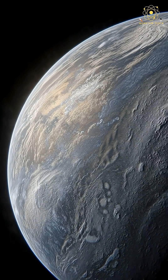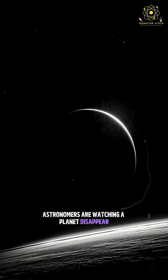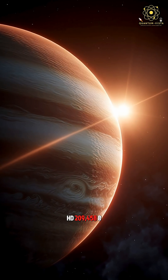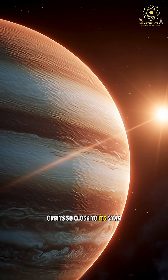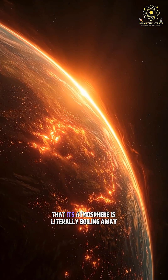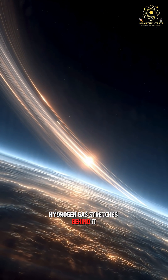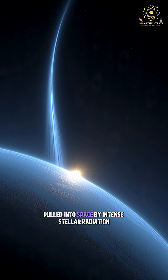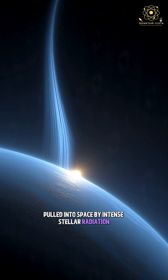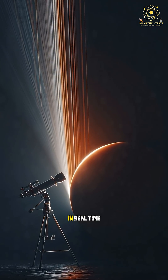Far from Earth, astronomers are watching a planet disappear. HD 209,458 b orbits so close to its star that its atmosphere is literally boiling away. Hydrogen gas stretches behind it like a glowing comet tail, pulled into space by intense stellar radiation. NASA's Hubble Space Telescope has seen it happen in real time.